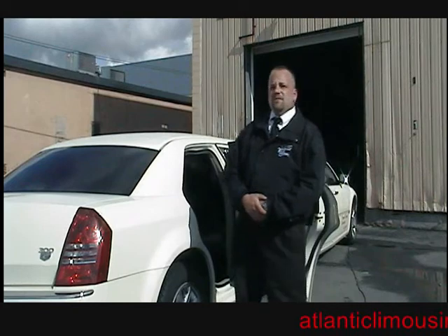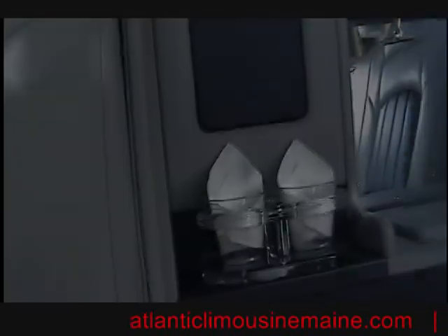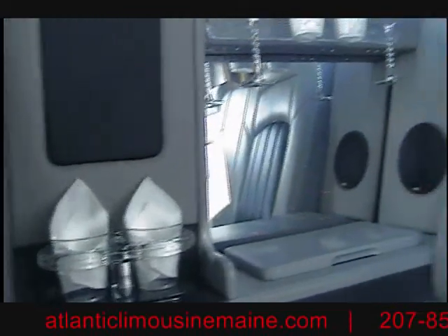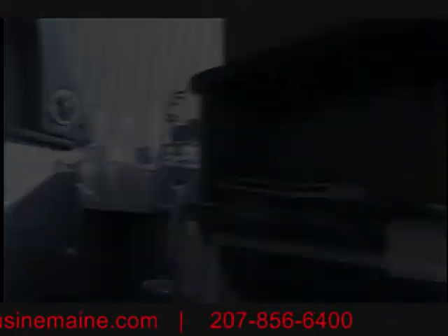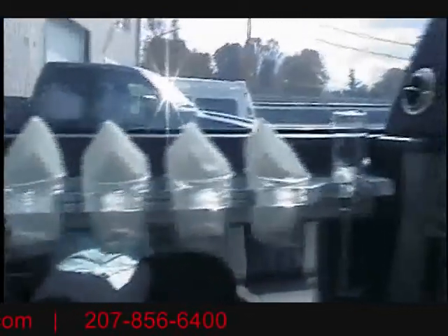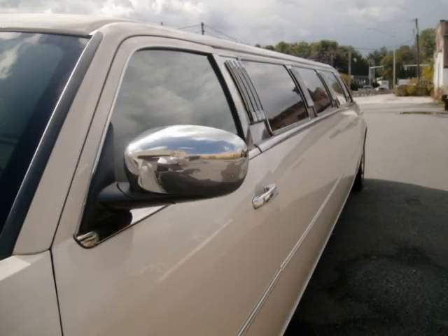To check out this vehicle and many more, check us out online at Atlanticlimousinemain.com or give us a call at 207-856-6400. We'll see you next time.